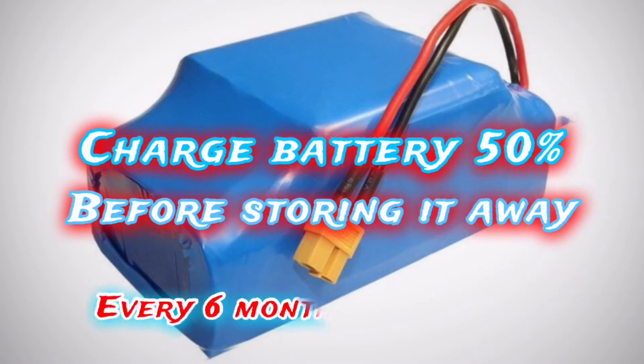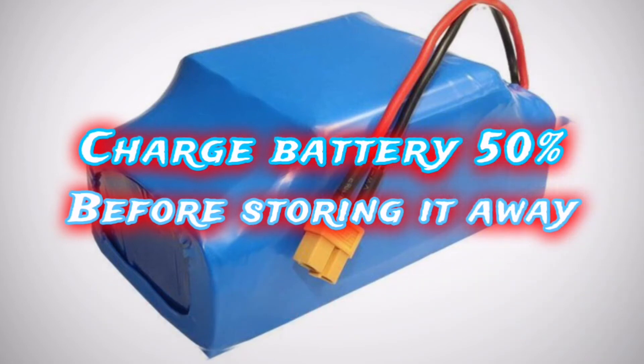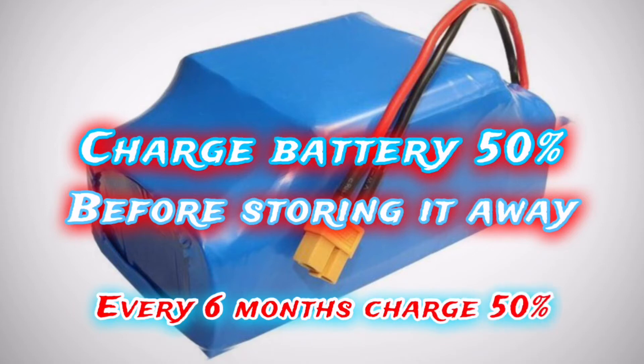Storing a battery in the discharged state can push it to the point where it won't recharge, and storing a battery fully charged can shorten its life. Charge the battery to approximately 50% of capacity at least once every six months.